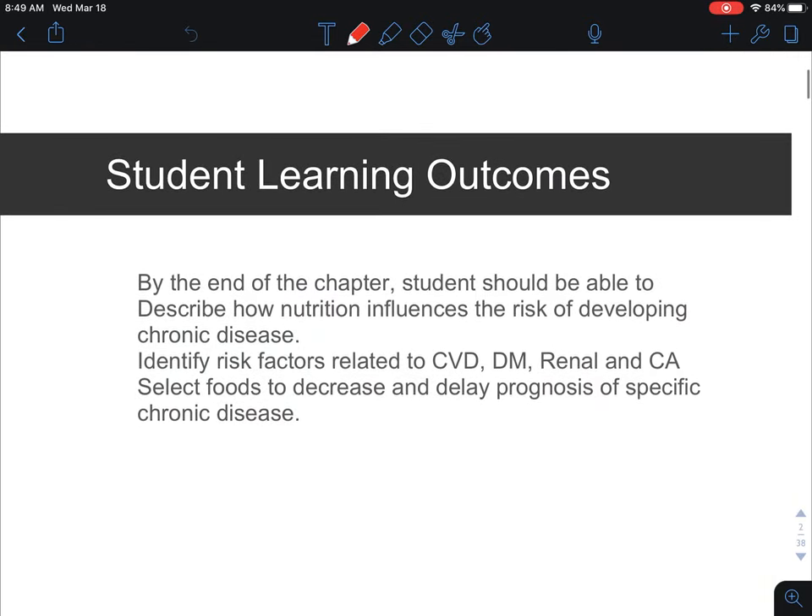By the end of this series, I'm hoping that you'll have a better understanding of cardiovascular disease, which is CVD, diabetes — both type 1 and type 2 — renal disease, which is your kidneys, and then cancer, and understanding how the foods that we select can delay the progression of these specific chronic diseases and how nutrition influences these other conditions within clinical nutrition.